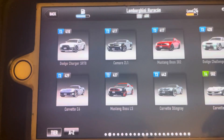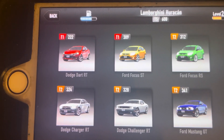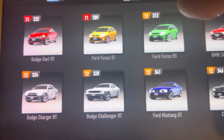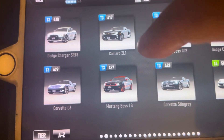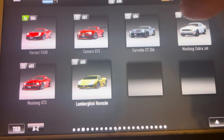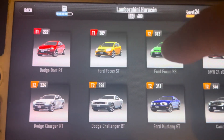Those are all the cars that I have for today on CSR Racing. Let's just count how many we've got — 22 cars that I have for today on CSR Racing. Goodbye!